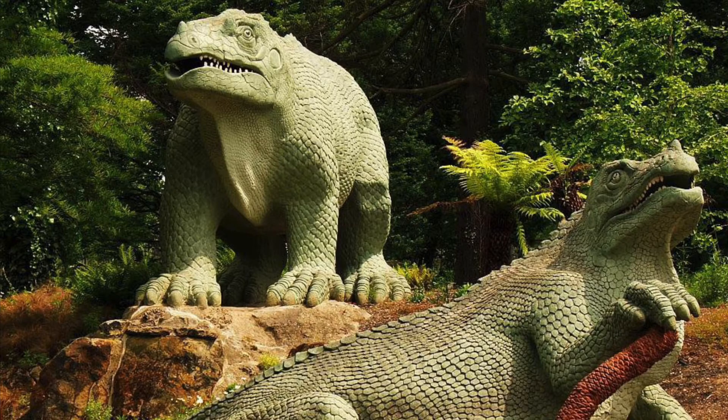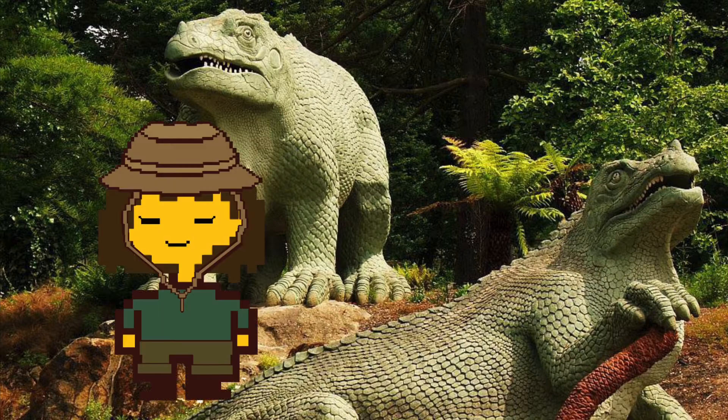Here are some dinosaur statues that were created in the 1850s and to this day are displayed at Bromley's Crystal Palace Park. What dinosaur do you think this is? It's supposed to be an iguanodon — though, via my optical orbs perceiving it, my brain says no the fuck it is not.